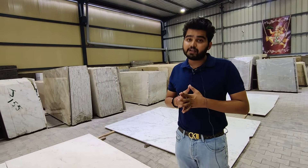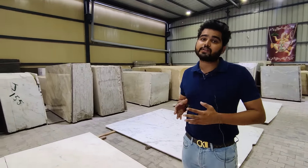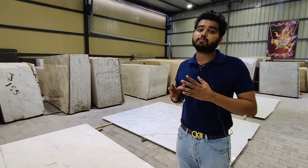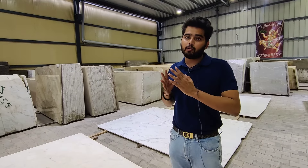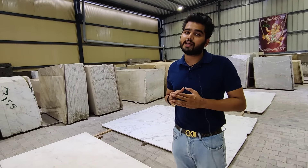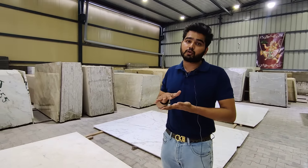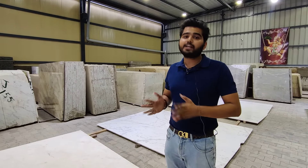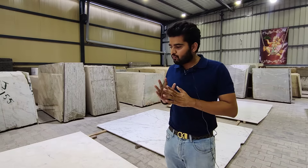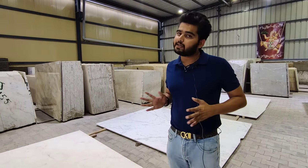Light ivory and Michelangelo are different patterns. It has a lot of ivory tint. The whiteness is also very good, and you will get a little pinkish and a little greenish tint. This is also a very good lot of Michelangelo. In terms of quantity, the minimum available is 1500 to 2000 square feet and you can get up to 5000 to 5500 square feet.